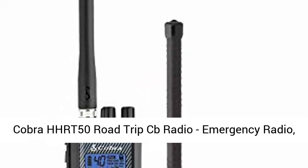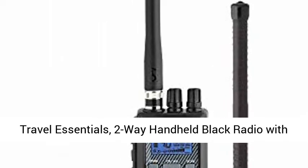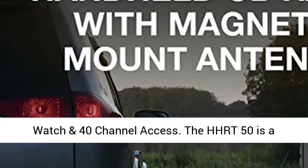Cobra HHRT-50 Road Trip CB Radio — Emergency Radio, Travel Essentials. Two-way handheld black radio with rooftop magnet mount antenna, NOAA channels, dual watch, and 40-channel access.